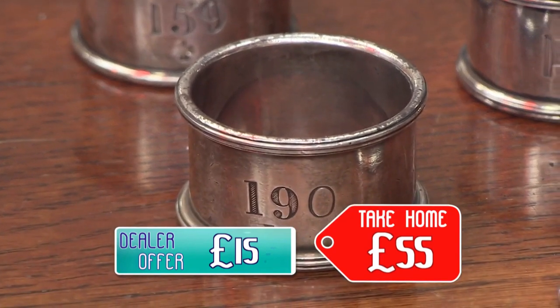Any idea what you're going to do with the money? I think we'll have a meal out, shall we? It sounds like the girls - mother and daughter - are going to have a nice meal out with their £55, and that was the real deal.